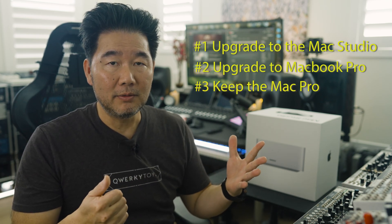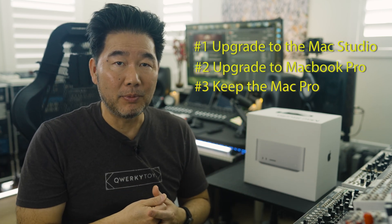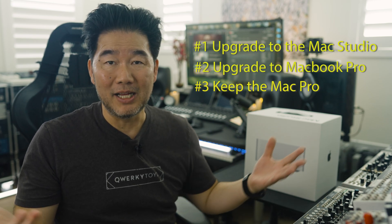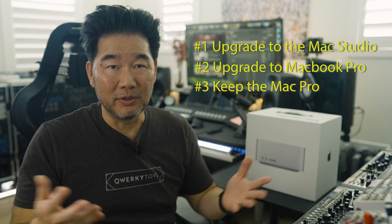Third and lastly, just don't upgrade at all — I could just roll with my current 2019 Intel Mac Pro and that would be just fine. And for a long time, it made sense not to upgrade, until it didn't. So let's take a look at my current Mac Pro rig first.